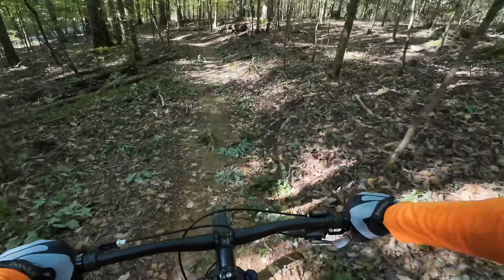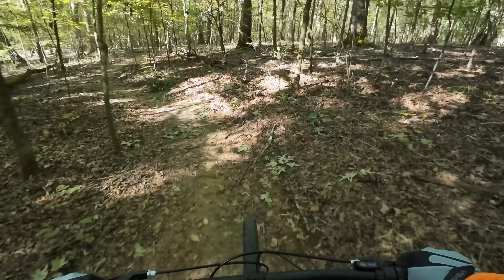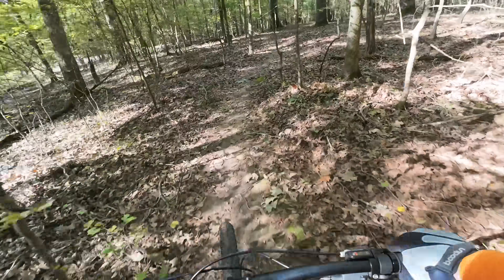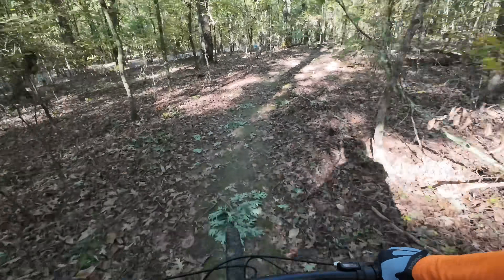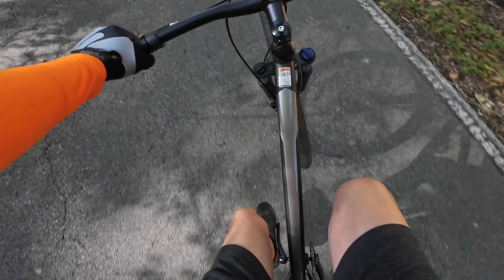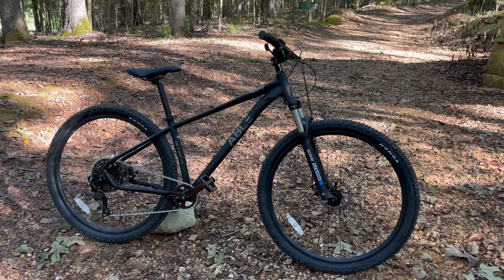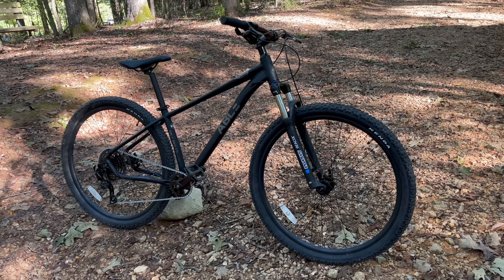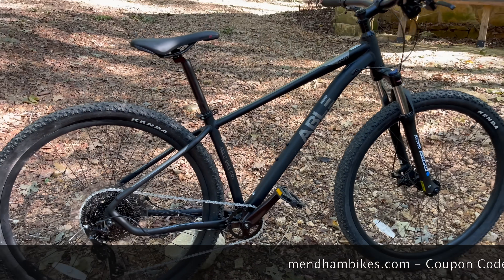I would expect this to cost at least $200 more at a big box store. Who is this going to appeal to? Well, obviously new riders, people that need a second bike, maybe a loaner for your friends to ride at the trails — and it's not just for trails. This tire tread is going to work good on the streets too, so it could be the coolest street cruiser you're probably going to be able to buy for under $265, even less with the coupon code.